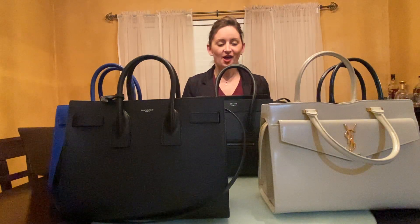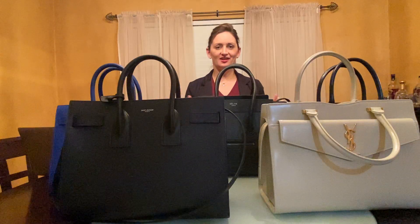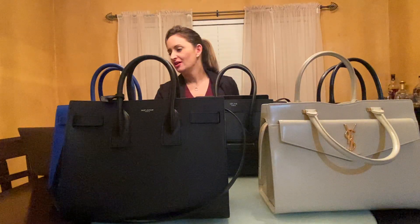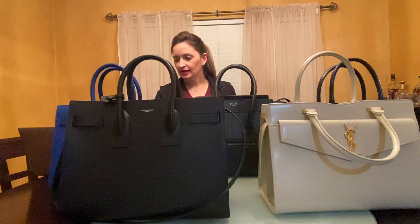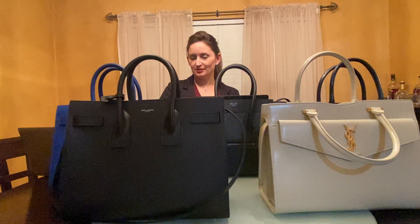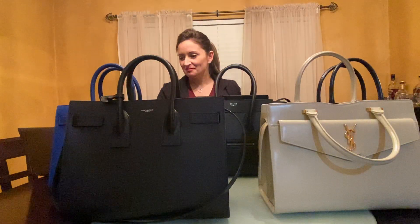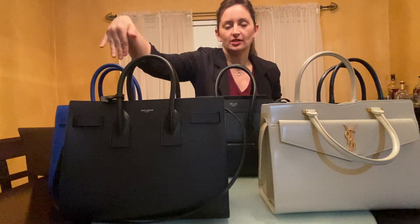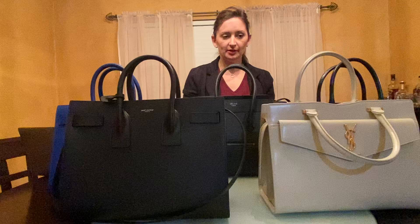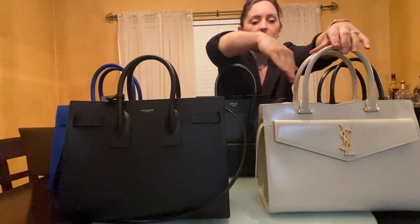Hi, First Nurse here making a fun video today. It's kind of an answer to a question that I got on the channel earlier today. A young lady by the name of Vena309 — shout out — sent me a message telling me that she was looking to see if the St. Laurent Sac du Jour, which are these two bags, were roomier than the Uptown Mediums, which are these two bags.